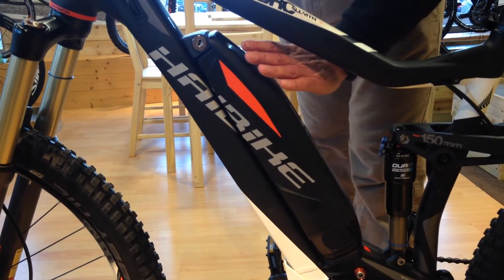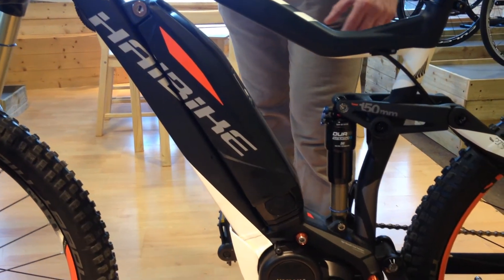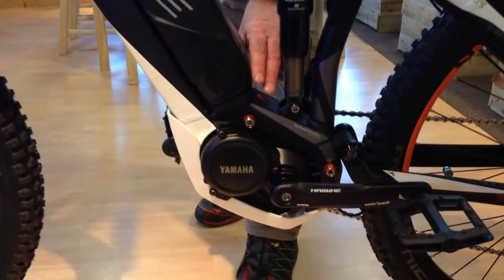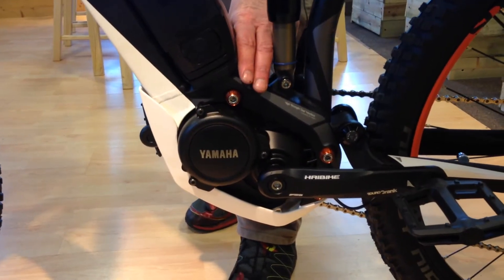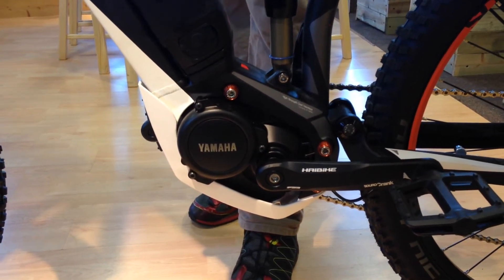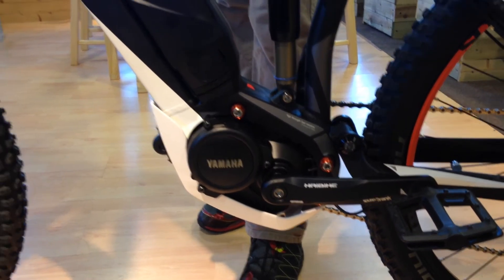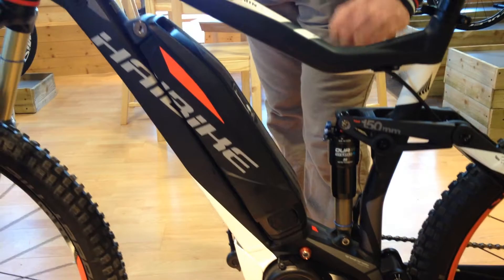It is an e-bike, doesn't look quite as e-bike-ish as some of the e-bikes on the market. Very powerful Yamaha motor, 80 Nm of torque — which in e-bike terms is an awful lot of torque — and that pulls right from the get-go. So really good traction right from the start.